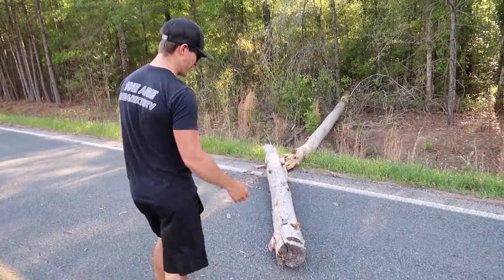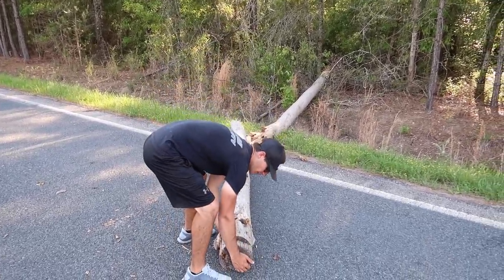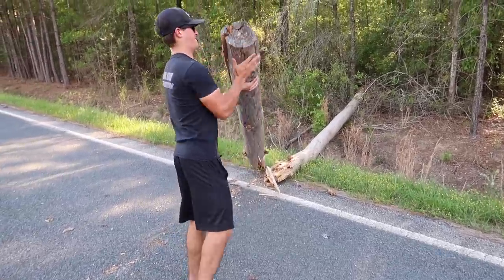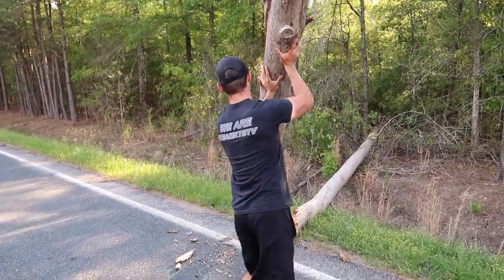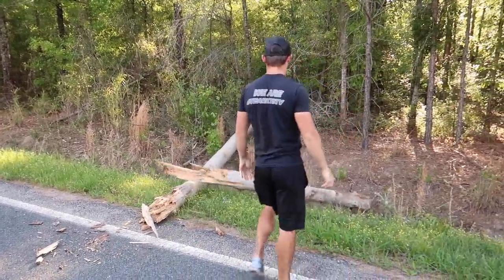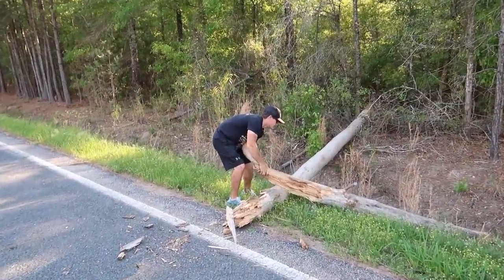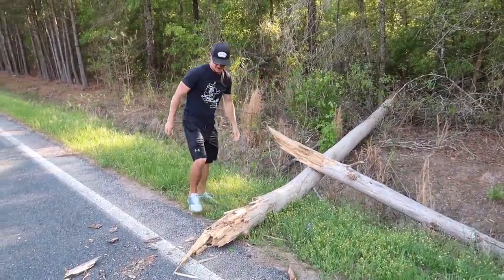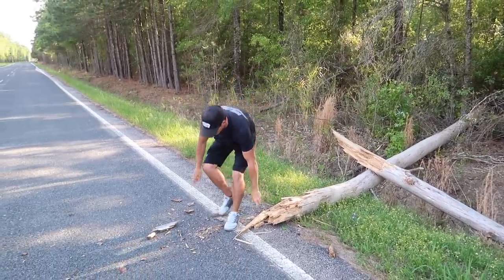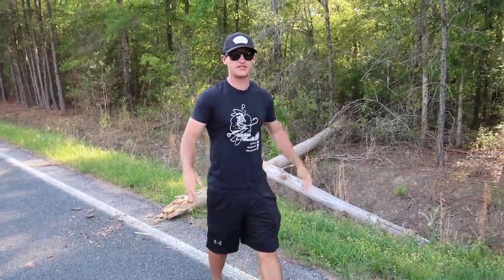We're starting this video off in an interesting manner — there's a random tree in the road. This had to have just fell. I wonder how heavy it is. Oh yeah, it's pretty heavy. Hercules, you ain't moving that one.